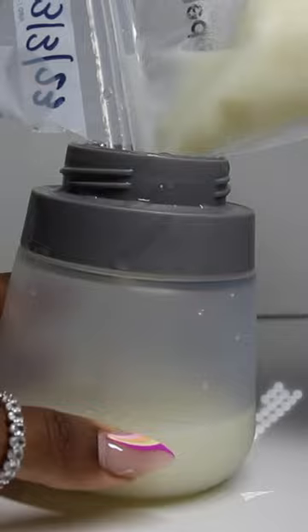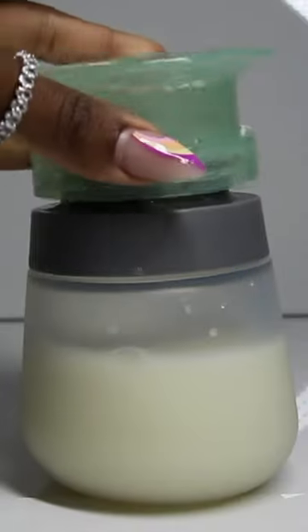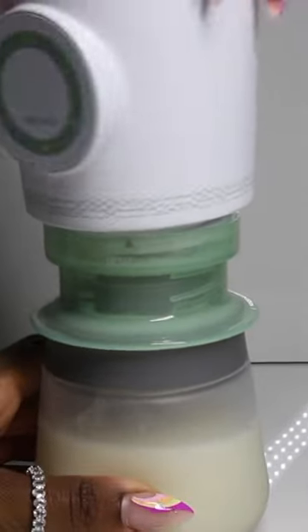With the help of Mom Cozy's portable bottle warmer, I'm able to get the milk from minutes out of the deep freezer to feeding friendly in just a few short minutes.